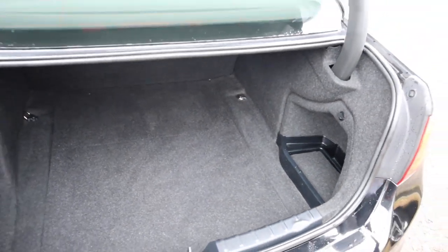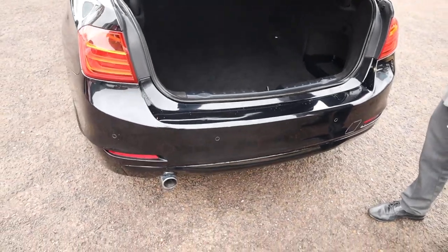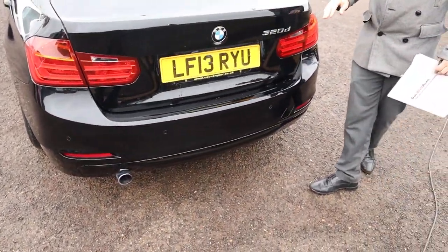This car is also VAT qualifying, so if you're in a position that you can claim your VAT back, that'll be very fortunate for you.